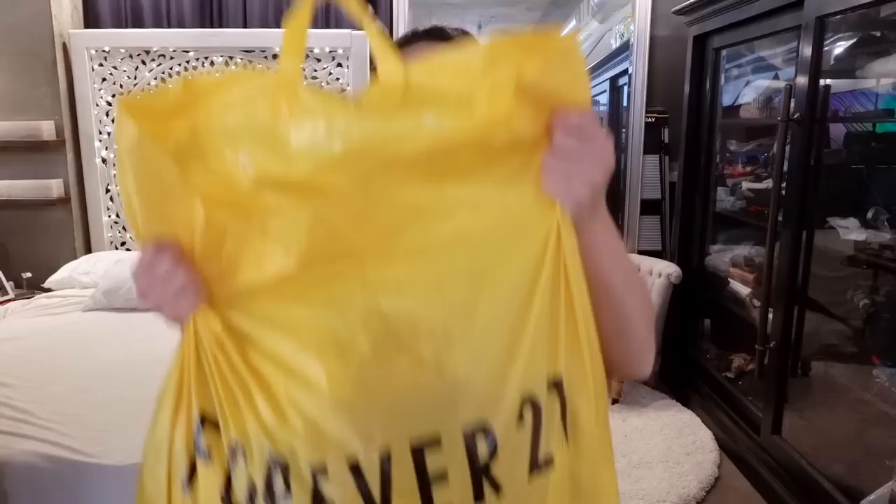Hey guys, welcome to my channel. My name is Minnie and today we are going to do a fashion haul with all the clothing from Forever 21. I just got a bag right here. Went shopping and dropped some dough on some really cute clothing and I wanted to share with you guys.